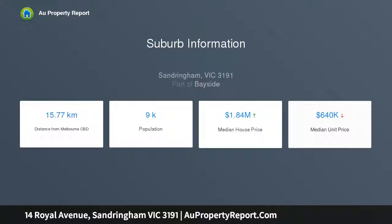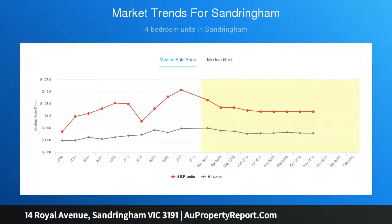The home is appointed in state of the art style with an elite Miele and Bosch appliance kitchen with induction cooktop, a well fitted butler's pantry and abundant storage including streamlined robes and storerooms on each level.